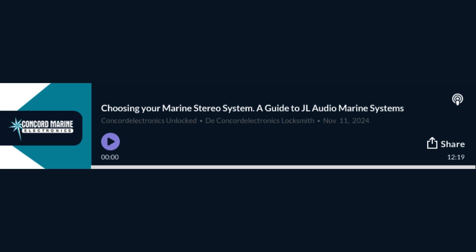Welcome back to our deep dive on JL Audio Marine Systems. We've talked about how these systems are built tough and sound amazing, but now let's talk about the installation process — it's not something you can just DIY. Marine audio installation is a whole different ballgame compared to setting up a system in your house or car. One of the trickiest things is dealing with the acoustics of a boat. You've got all these hard surfaces — fiberglass, wood, metal — they reflect sound in really unpredictable ways. If you don't know what you're doing, you can end up with a lot of distortion and echoes. So it's not just about sticking speakers wherever they fit — there's a real science to it.